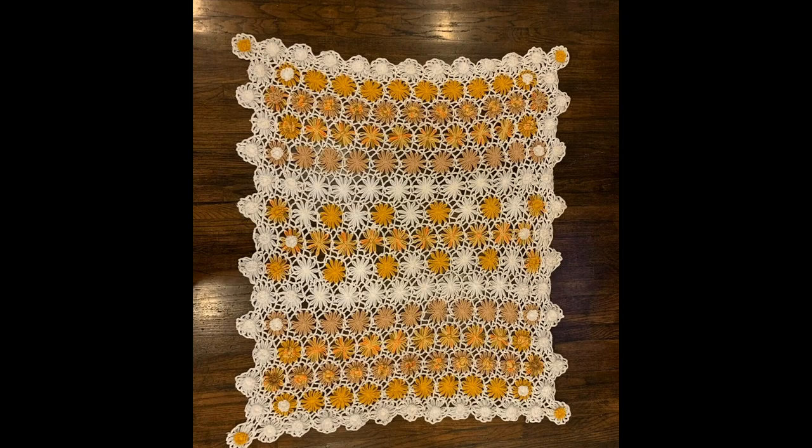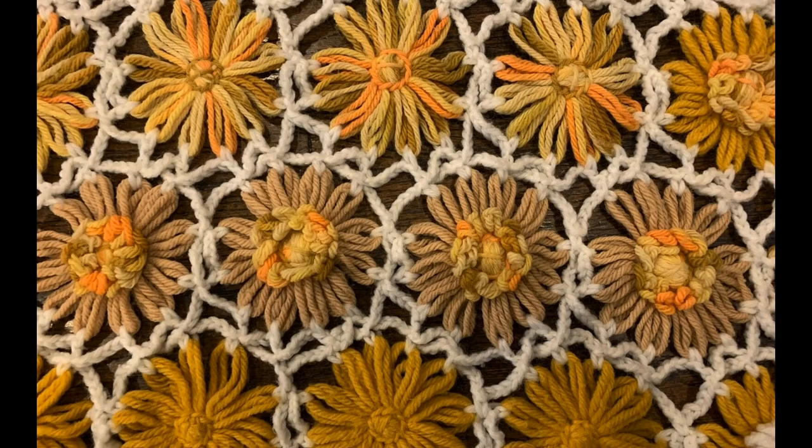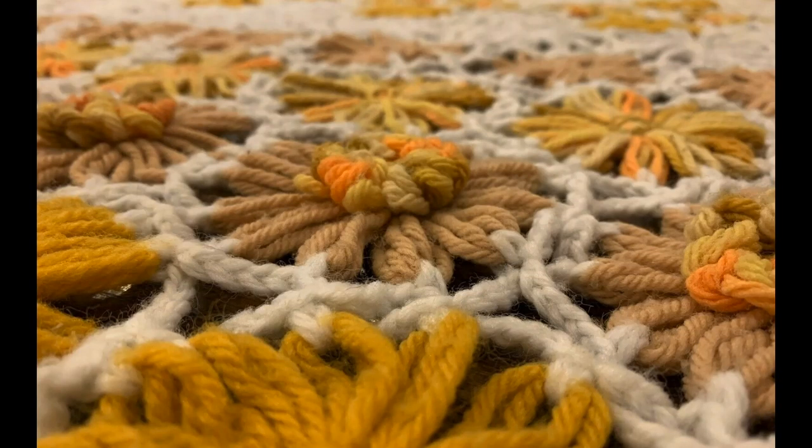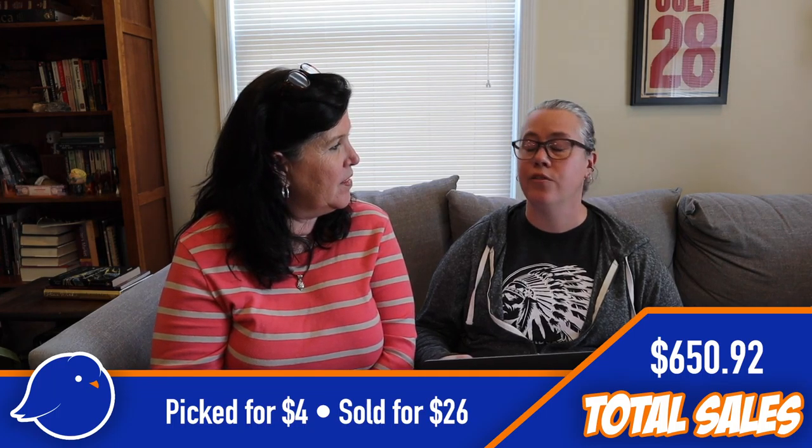Another afghan — don't let those just sit there, pick them up, they're valuable! This one had daisies on it — 3D, where the flowers stand up. It was white and yellow, really cute. Normally 3D ones bring a little more, but this one was smaller and an open weave, so not as weighty. We spent $4 on it and sold it for $26.